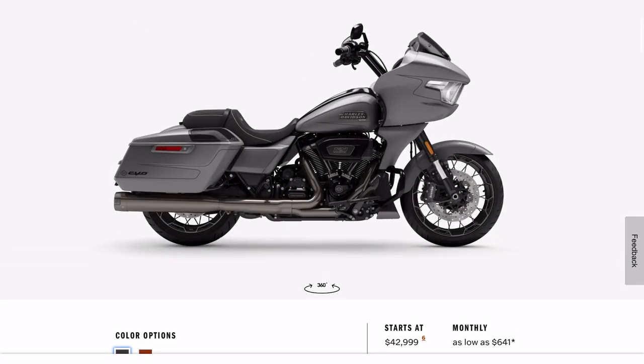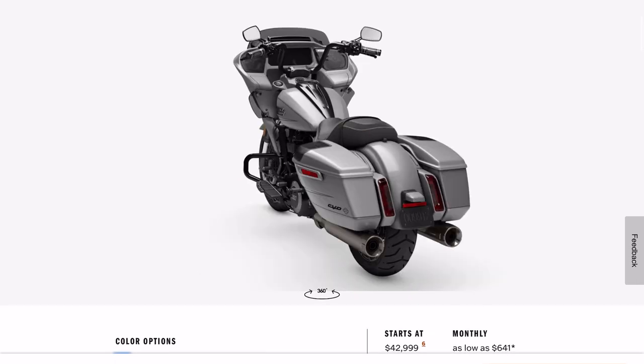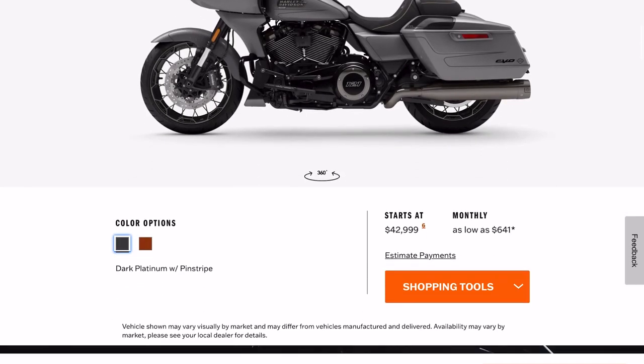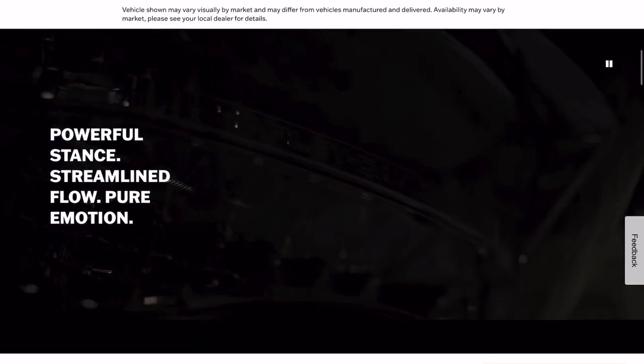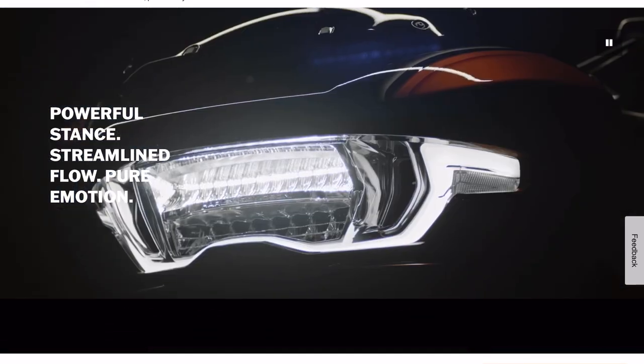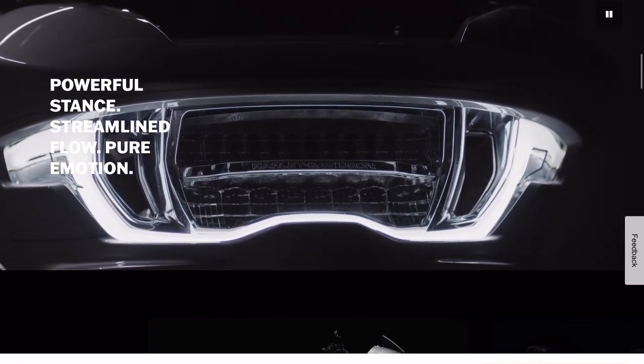Let's take a look at the other color — it is the color we saw in the pictures, so no surprises there. I love that price: $42,999. Let's see what else it says.